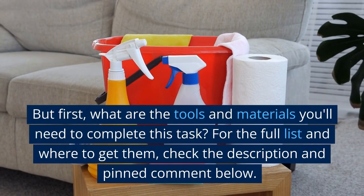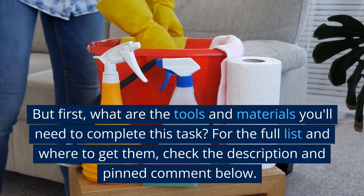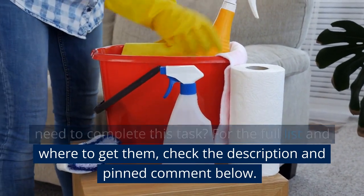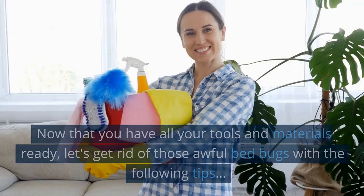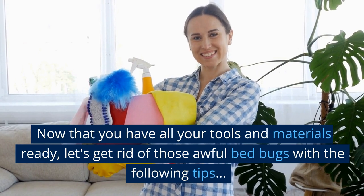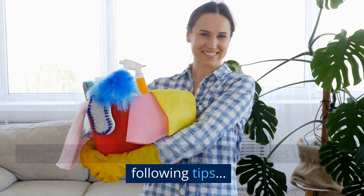But first, what are the tools and materials you'll need to complete this task? For the full list and where to get them, check the description and pinned comment below. Now that you have all your tools and materials ready, let's get rid of those awful bed bugs with the following tips.